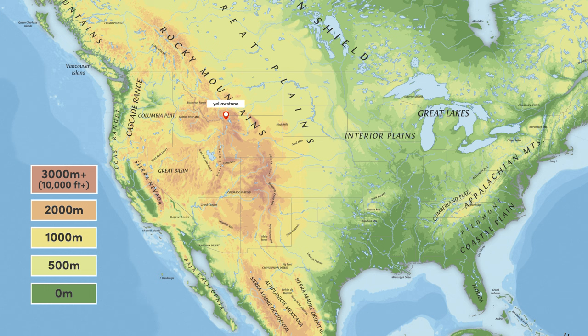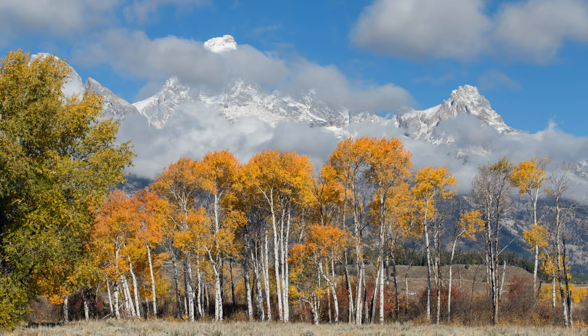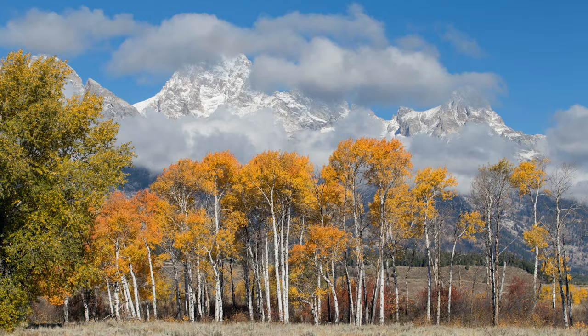Sitting mostly in the northwest corner of Wyoming, Yellowstone is but a stone's throw away from the state's second national park found to the south. Grand Teton was established in 1929 to protect the Teton range and several lakes that sit at the foot of the mountains.